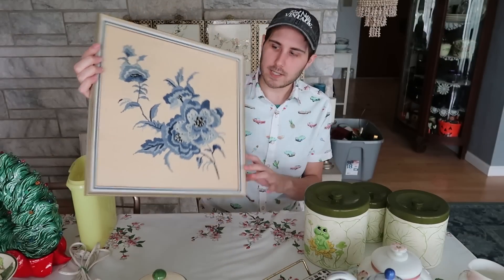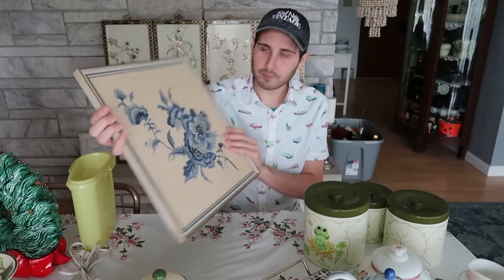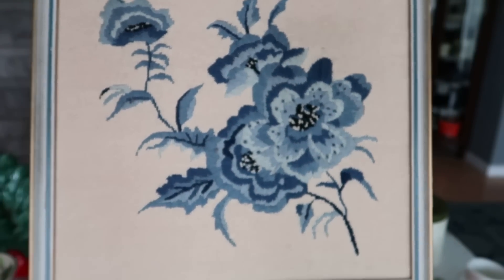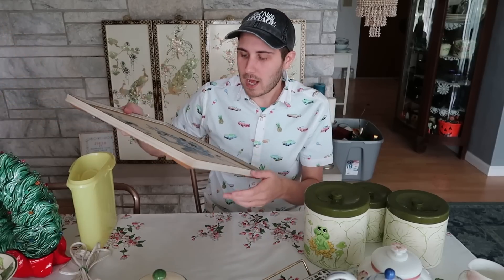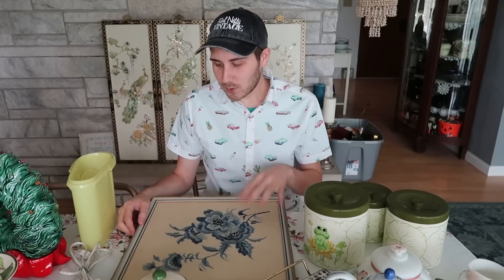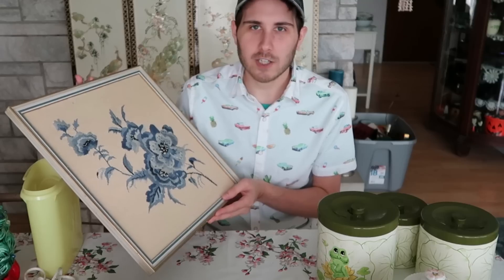This is a beautiful yarn art piece — needlepoint I suppose — with really pretty blue flowers on a creamy beige background. Very nice. I went ahead and bought that for two dollars. I paid five dollars total for a bundle, so essentially I got something for free. I'm sure I could sell this for between $15 and $20 plus shipping because it's a great art piece for the wall — very granny shabby chic.